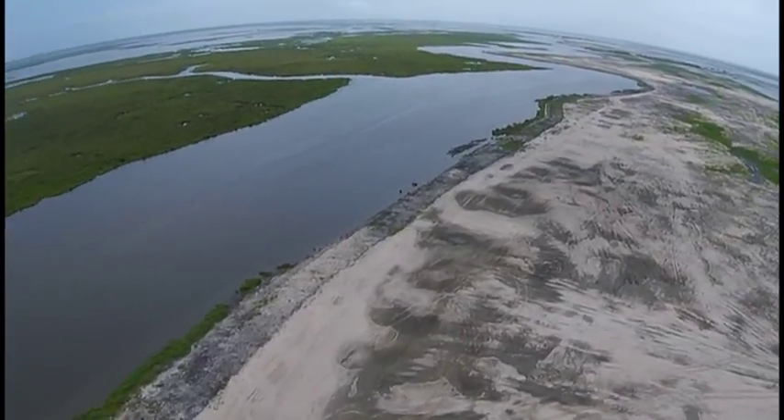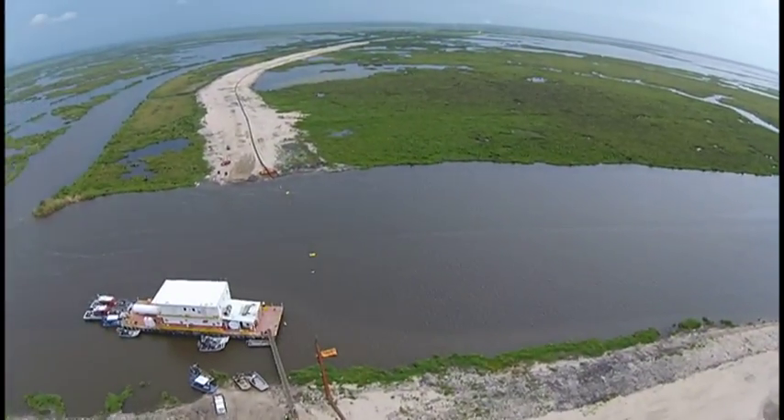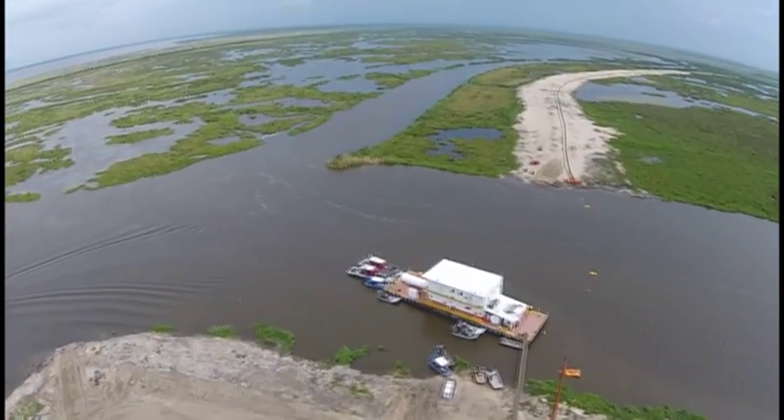A couple years ago, 13 miles from the river, Plaquemines Parish government captured drone video of a ridge brought back to life that stretched into Jefferson Parish.